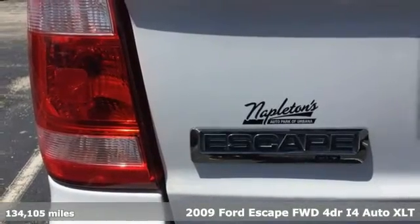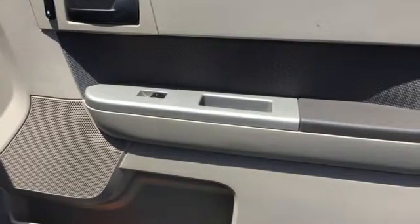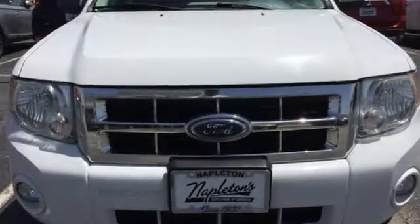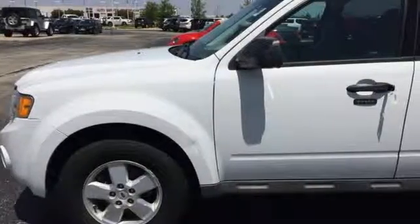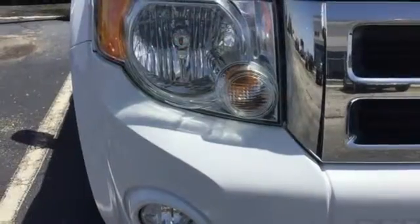Features include inline four-cylinder engine, air conditioning, auxiliary audio input, auto-dimming rear-view mirror, leather steering wheel, power windows, AM-FM stereo, aluminum wheels, power mirrors, and automatic transmission.